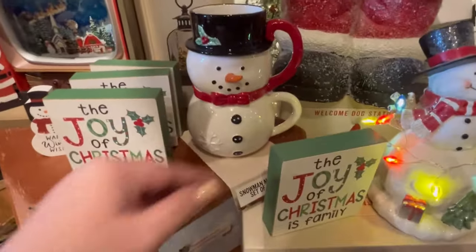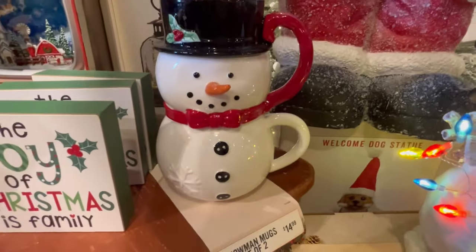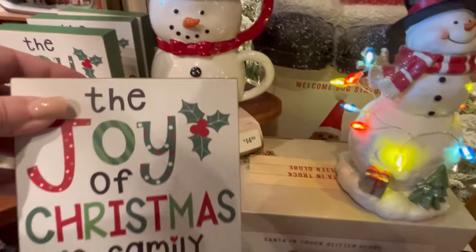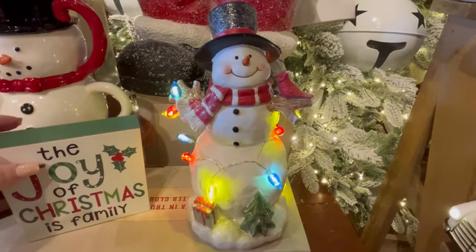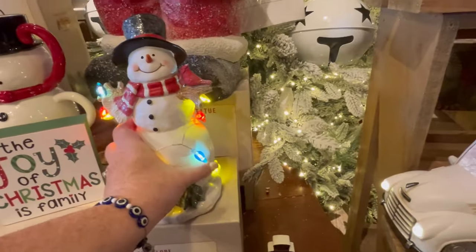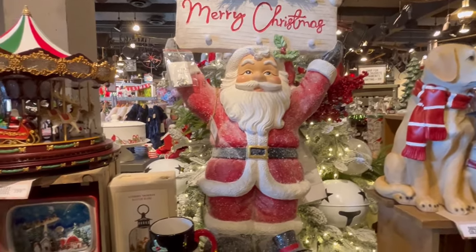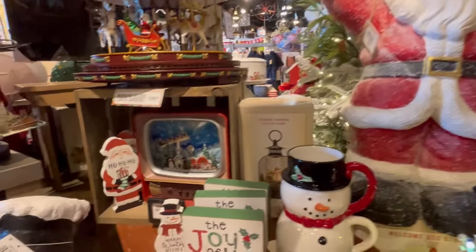'The Joy of Christmas Is Family.' They've got the snowman mugs, and this one's really cute — I actually stopped the video and lit it because I wanted to see it properly. That one's $24.99. And I love the Santa in the background — he's so cute with a snowy jacket.